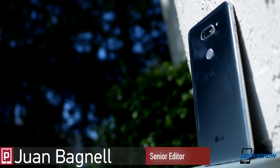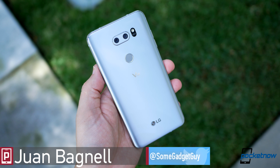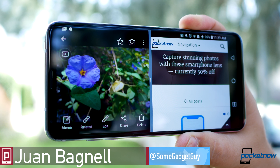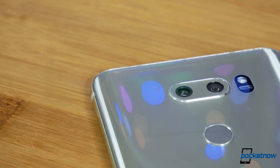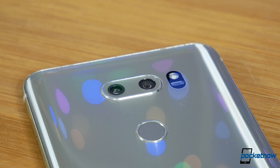Dual phone cameras are all the rage, and LG continues to deliver the most unique take on including a second sensor. Now in its third generation, LG's V30 continues to deliver one of the most feature-complete packages for mobile content creation. Here's a quick tour through this powerhouse camera.